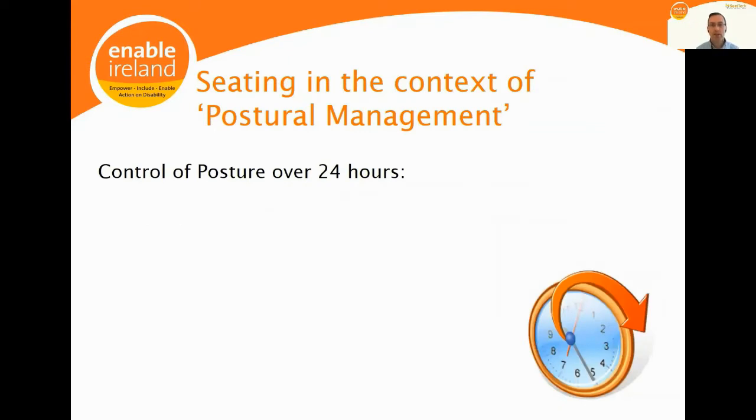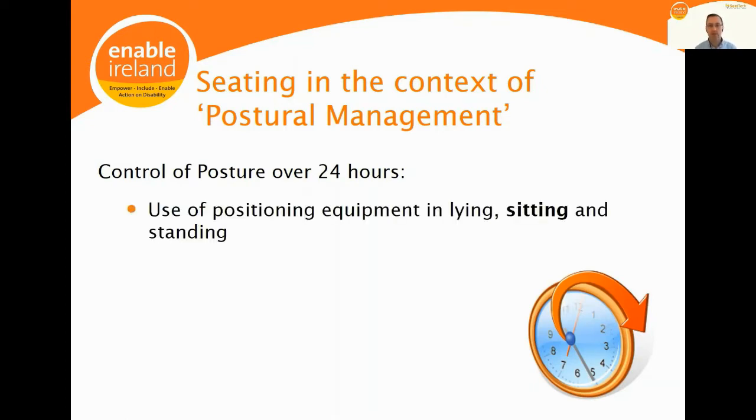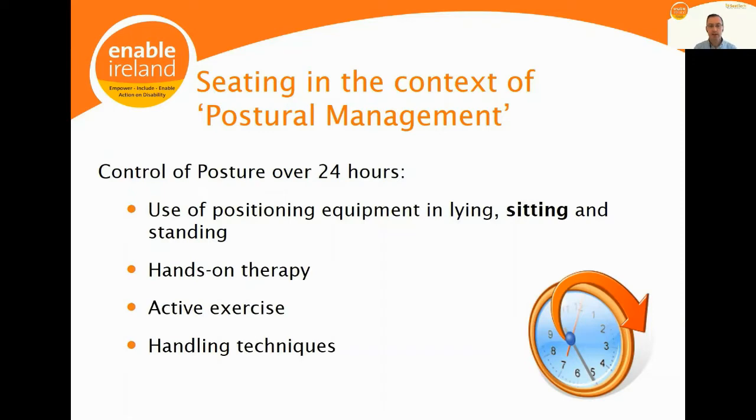Seating is one aspect of a broader area termed postural management, which refers to the control of posture over the 24-hour period. This involves the use of positioning equipment in lying, sitting and standing, hands-on therapy, active exercise, handling techniques, and education and training. Seating is just one small aspect of a full 24-hour postural management program, but it is what we in CTECH are entirely focused on.